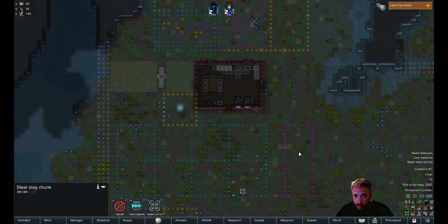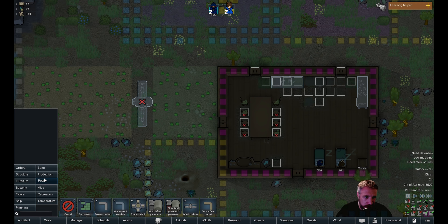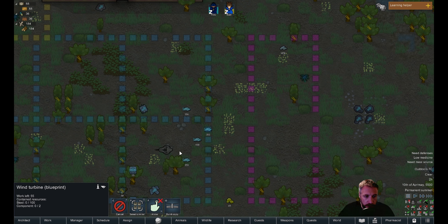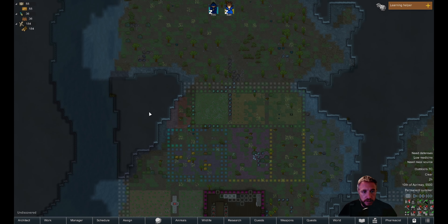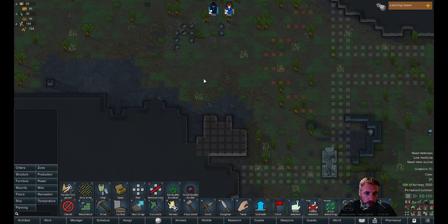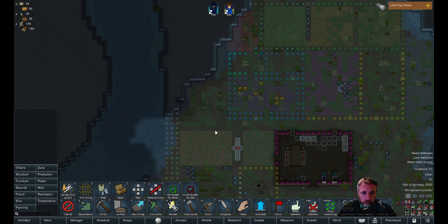Need medical source, need a meal source — I'm working on that. We need some light, so we should probably get some torches. Should we do power yet? We need 100 steel. We have zero steel right now, but all the resources are out there. In our area this is all steel — we're going to mine the hell out of that. Mine that whole corner, that's going to give us a ton of steel.